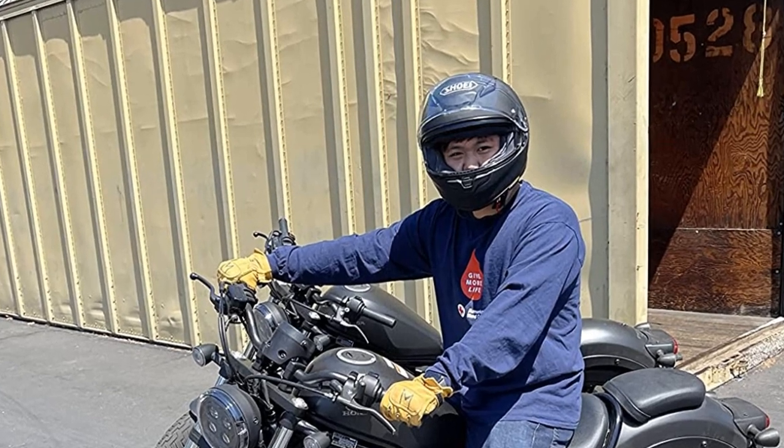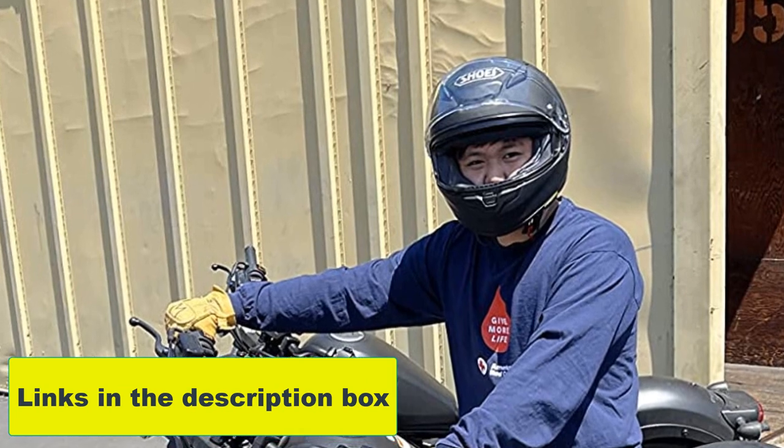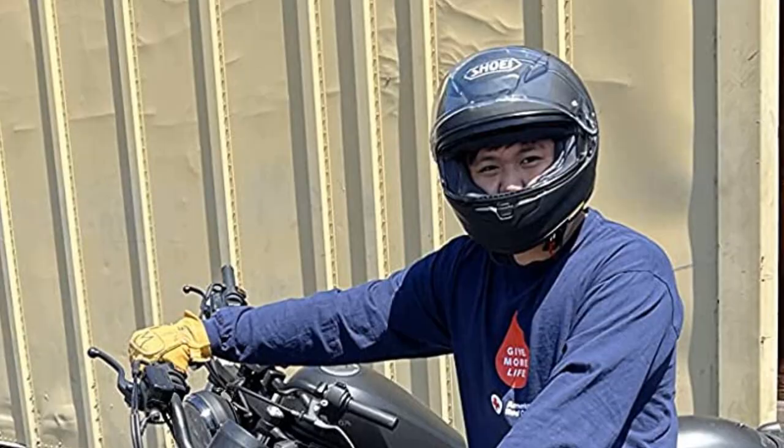Pros: noise reduction protects ears; lightest helmet in its line; advanced, adjustable ventilation; removable, washable interior that absorbs sweat. Cons: it's a big chunk of change.